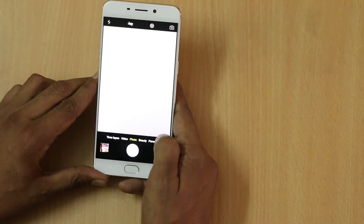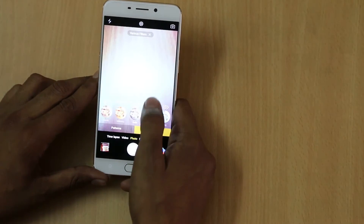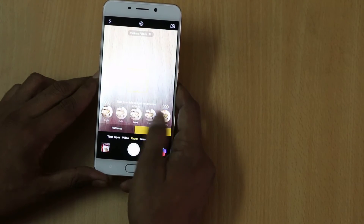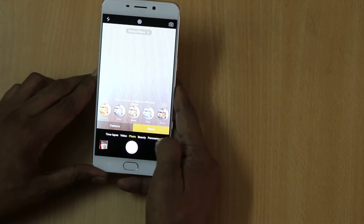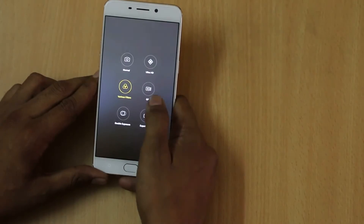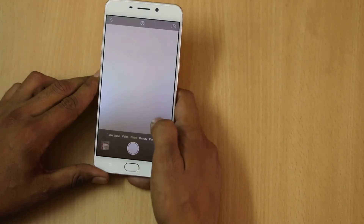By tapping on various filters you will find that there are a number of filters available, and depending on your requirement you can easily choose whichever one works best for you.